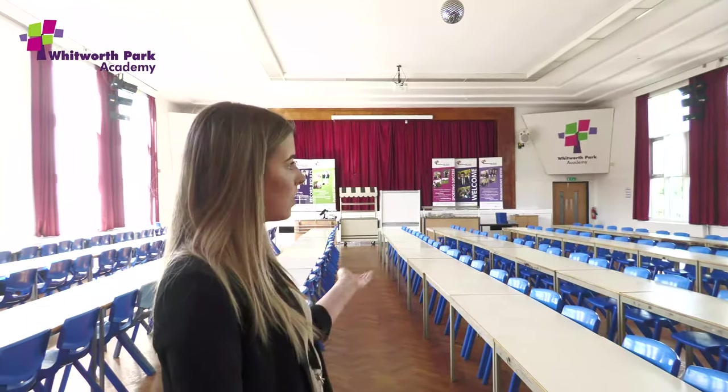This hall will usually be used for your assemblies and for things like open evenings and parents' evenings, so you'll get used to seeing this hall quite a lot in your time with us here at Whitworth Park.